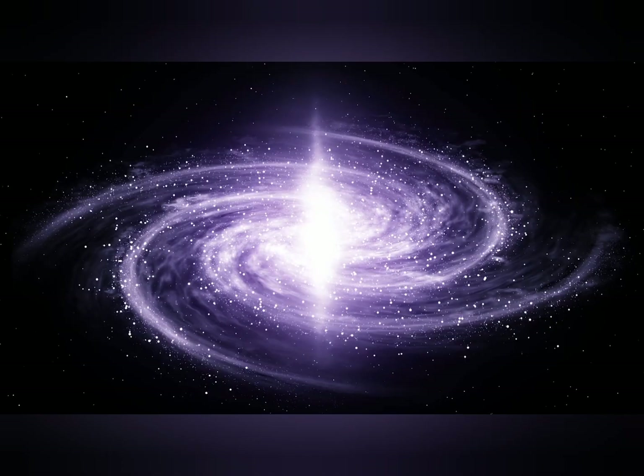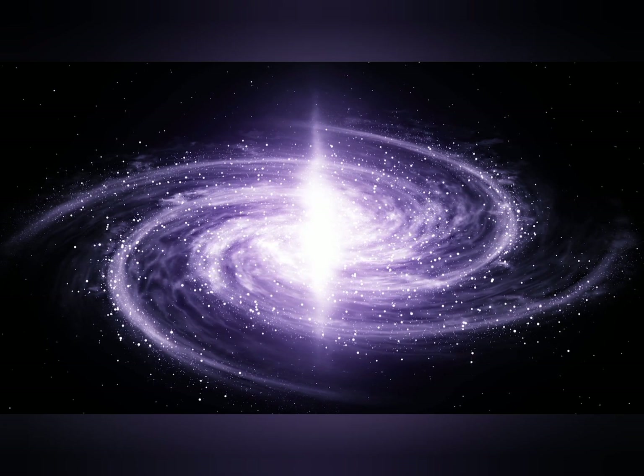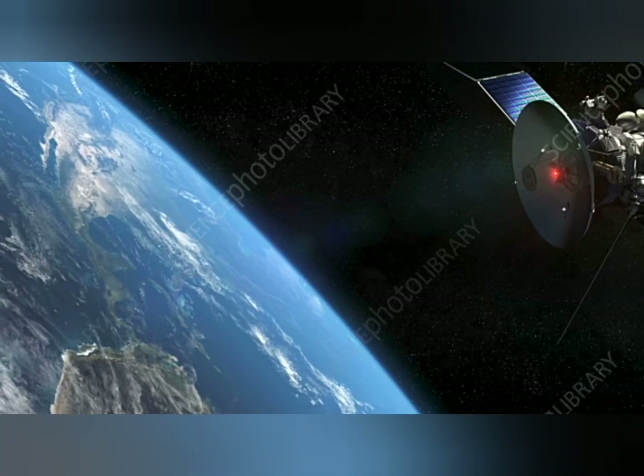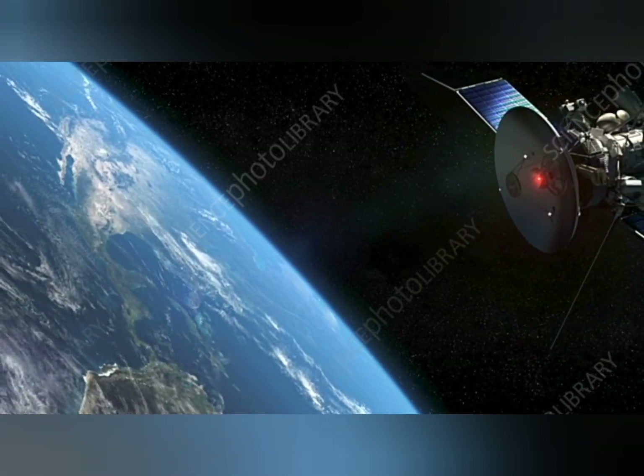The cosmos is full of wonders that have fascinated humanity for generations. Exploring outer space has never been an easy feat, but thanks to advancements in science and technology, we are now able to venture further into the universe than ever before.